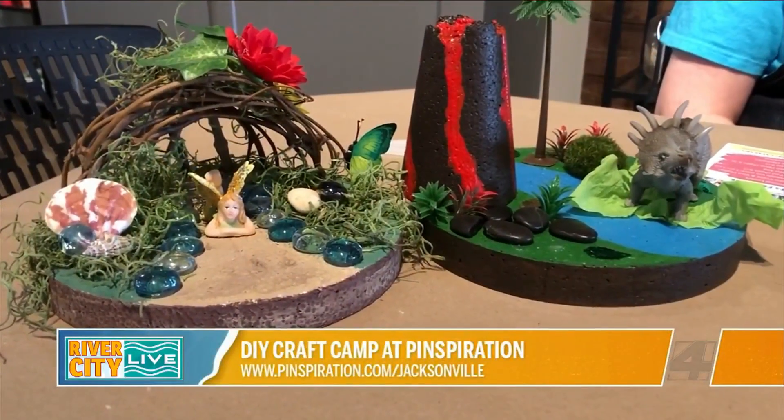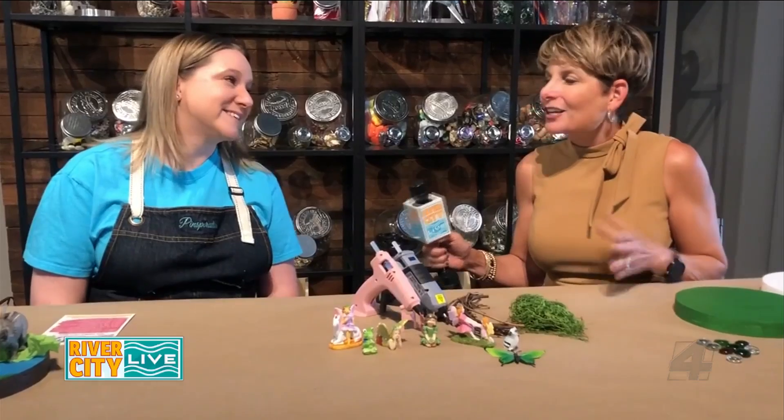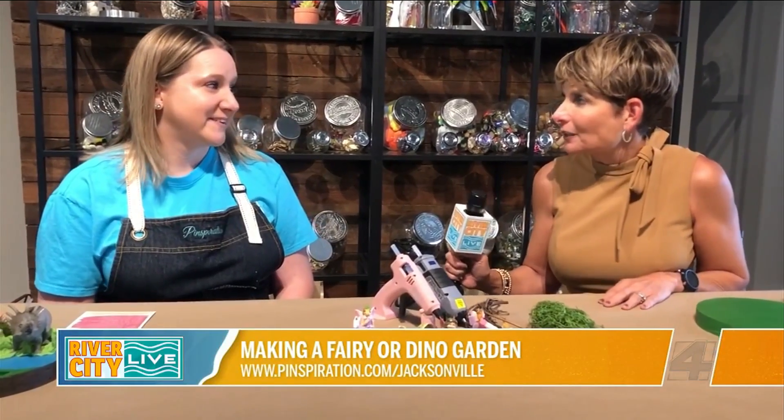Who's excited for a summer that actually includes camps and activities and fun stuff? It is coming up sooner than we'll even know about it. So we're back at Pinspiration in Ponte Vedra. And Jen, you guys have a project among the many, many projects you have here at Pinspiration that I've noticed has become so popular — fairy gardens.